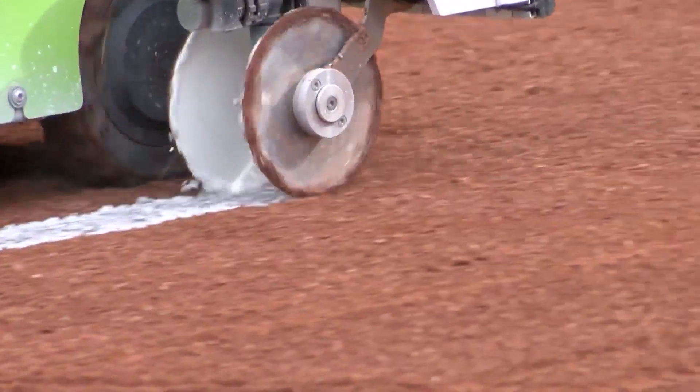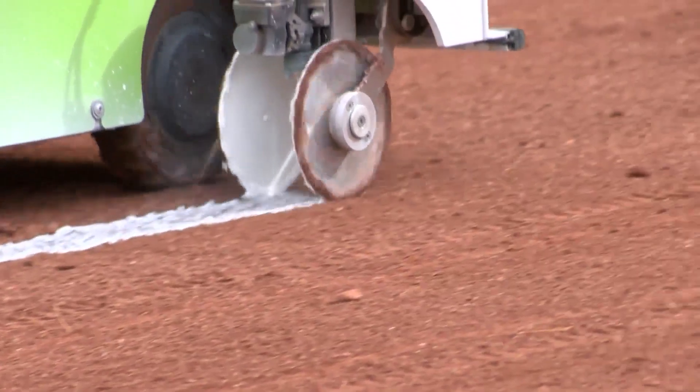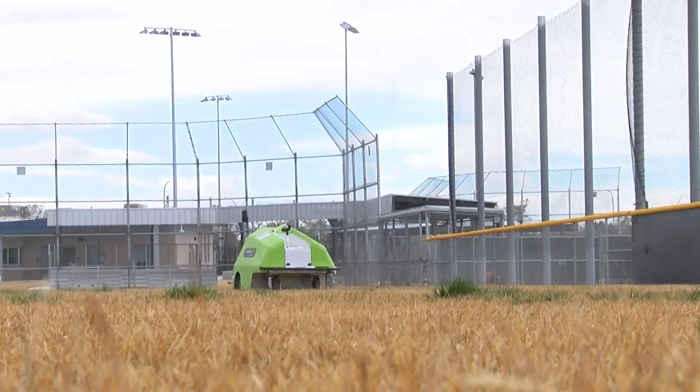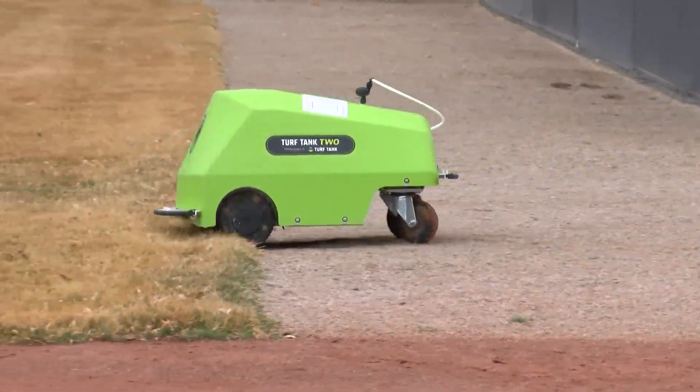So far, it's really outshined itself and proven its worth. The city says two of these newly turfed robots will help save time and money. Throughout the whole season, it costs just in labor alone about $34,000 per year to mark these fields. The robots are on lease to the city for at least the next year, costing $16,000, which covers maintenance and repairs.